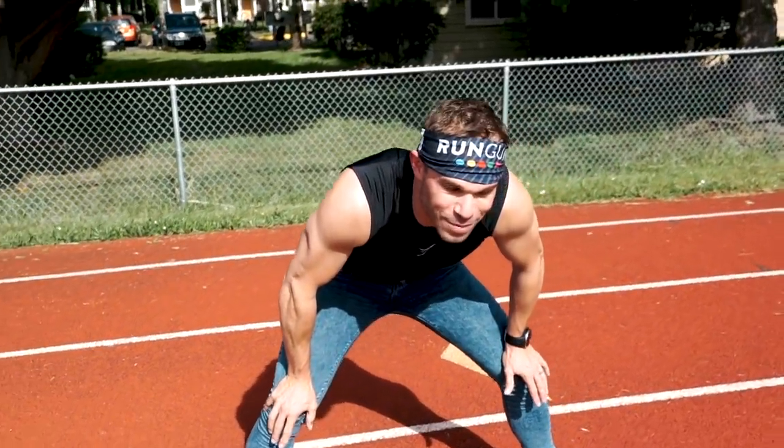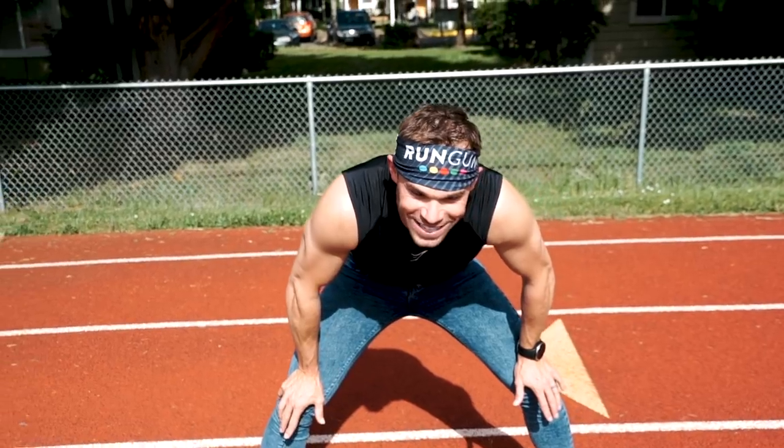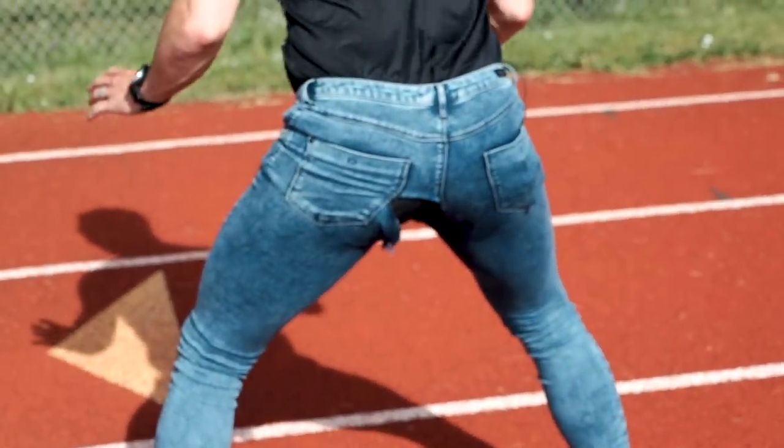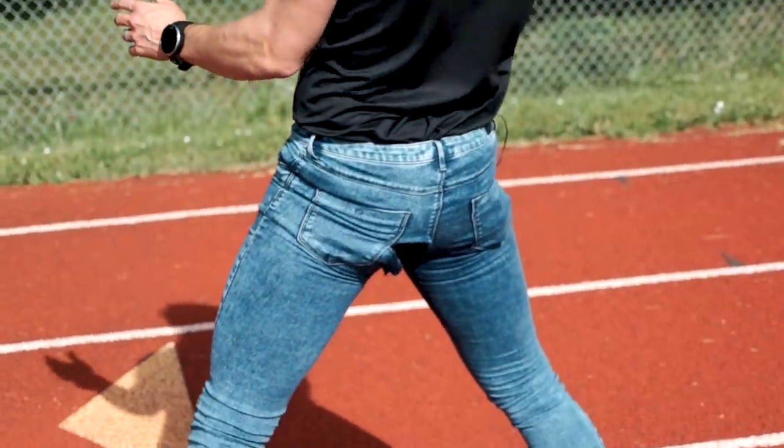Oh, please tell me that did not just happen. Did you hear that? Oh no — I think I just ripped my pants. How bad is it? No, no, no. Wow. I love these jeans. Levi's it is.